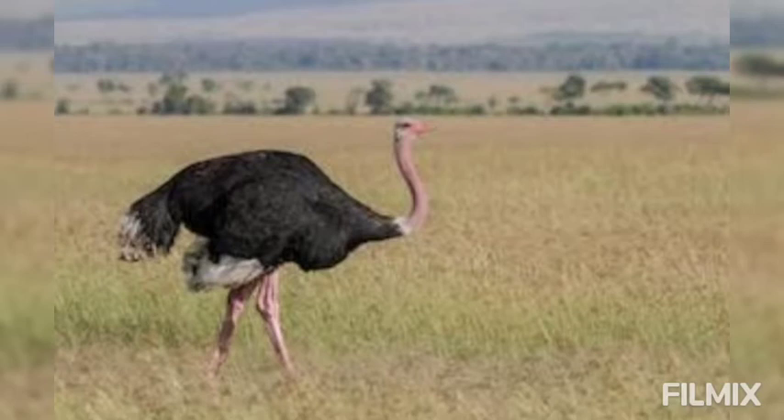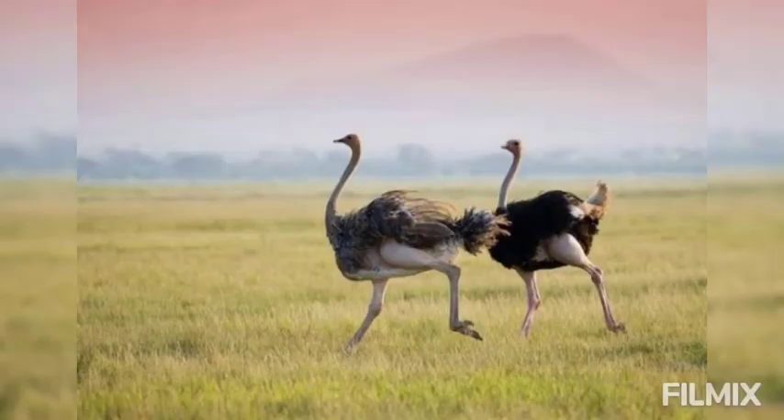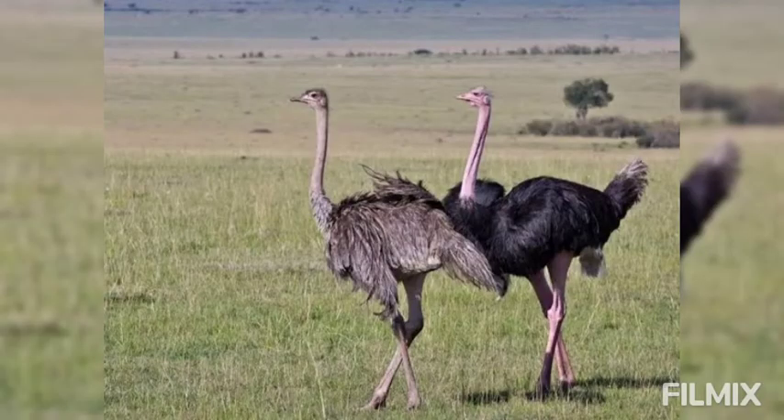Male and female birds differ in the color of their plumage. The tail and wing feathers are white while the rest are black in the male. The female is clad in a sombre brownish livery.